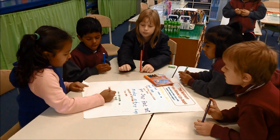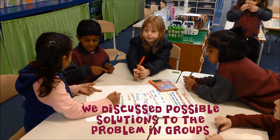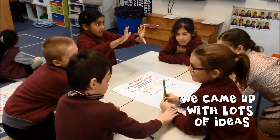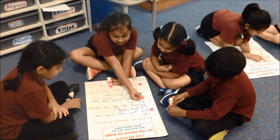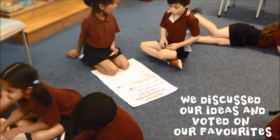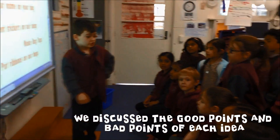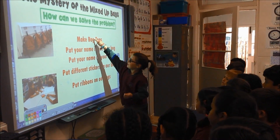We discussed possible solutions to the problem. We came up with lots of ideas, then discussed them and voted on our favourites. We discussed the good points and bad points of each idea, and chose the best ideas.